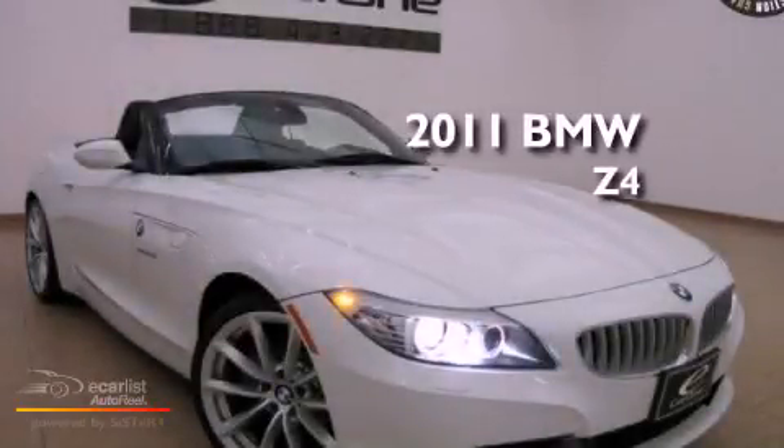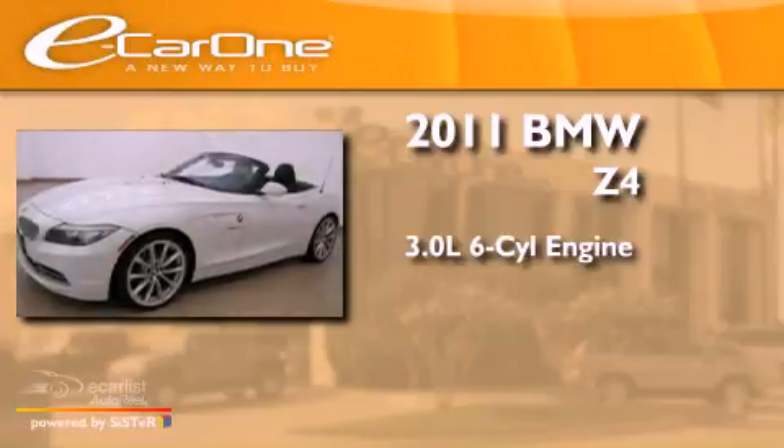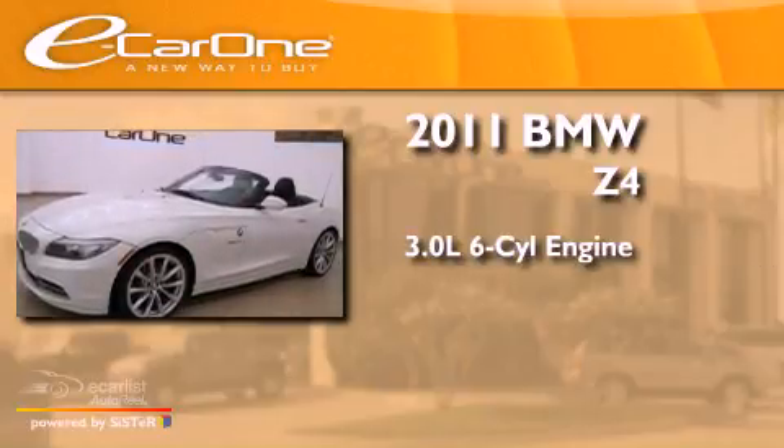This is a 2011 BMW Z4. It has a 3.0-liter six-cylinder engine and an automatic transmission.